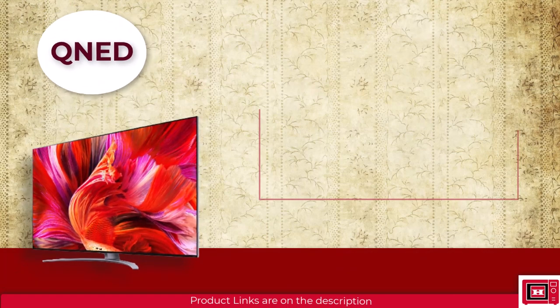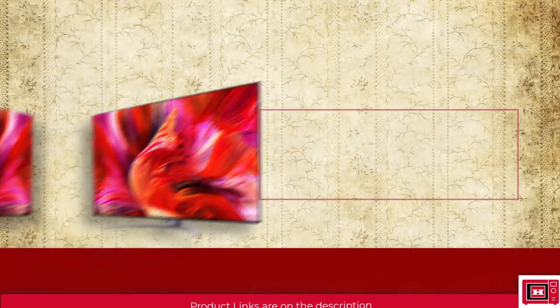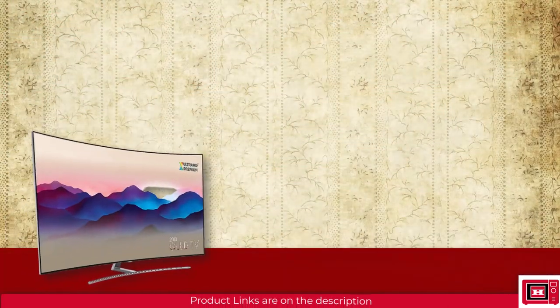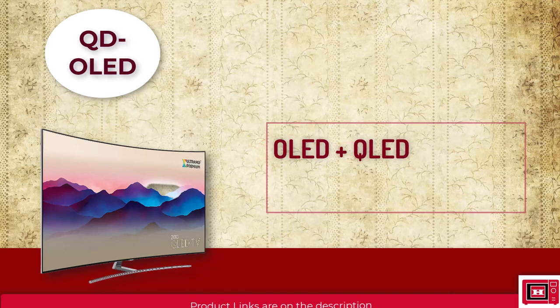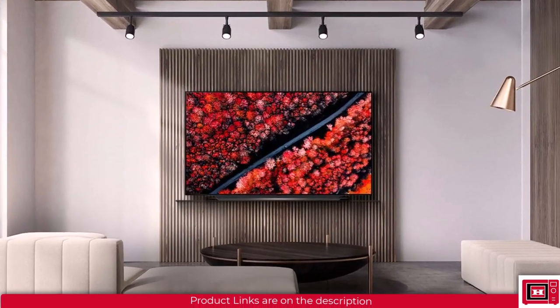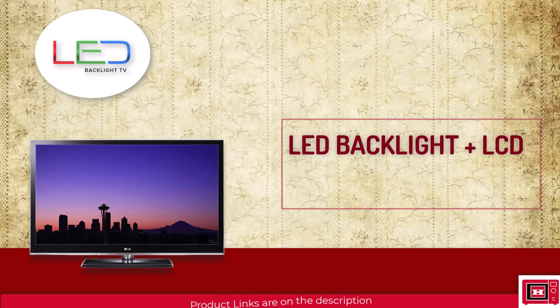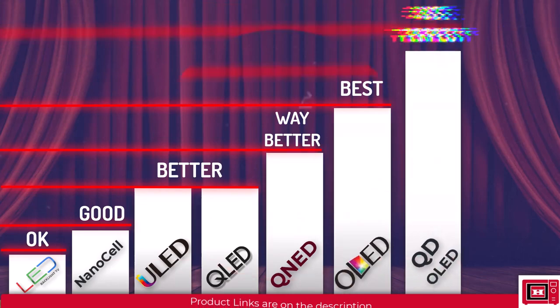QNED is an LG TV combining QLED and NanoCell technology in one display, meaning it can be as colorful as a QLED while delivering the advantages of NanoCell. QD OLED is a subclass of OLED combining OLED and Quantum Dot technology — practically the best display available, delivering the advantages of both QLED and OLED without the drawbacks. Plain LED means the TV lacks any display enhancement, likely to meet a lower price point. In ascending order: LED, NanoCell, ULED and QLED, QNED, OLED, and QD OLED being the best.